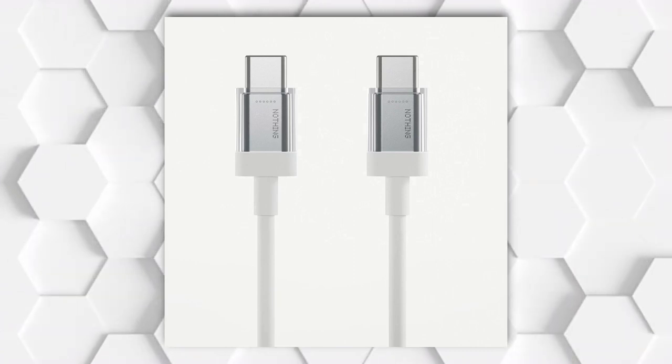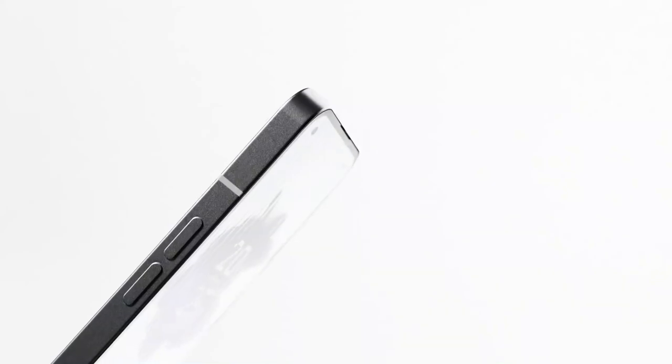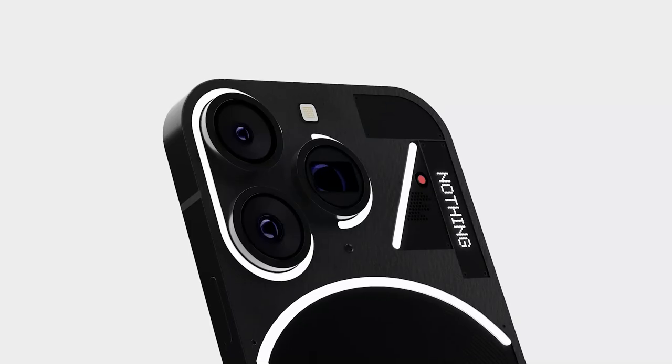Nothing has officially announced the launch date, and they revealed that the Phone 2 would receive three years of software support and an additional year of security updates. The teaser video for the launch showcased the phone's glyph light panel on the back, similar to the design of the first Nothing Phone.